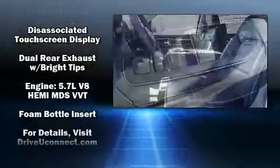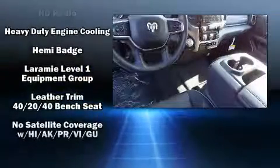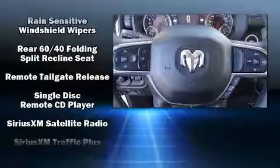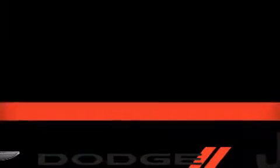Additional safety features include traction control, brake assist, ignition disabling, an emergency communication system, and four-wheel disc brakes with ABS and electronic stability control. Supplementing mechanical systems, you'll maintain precise command of the roadway.